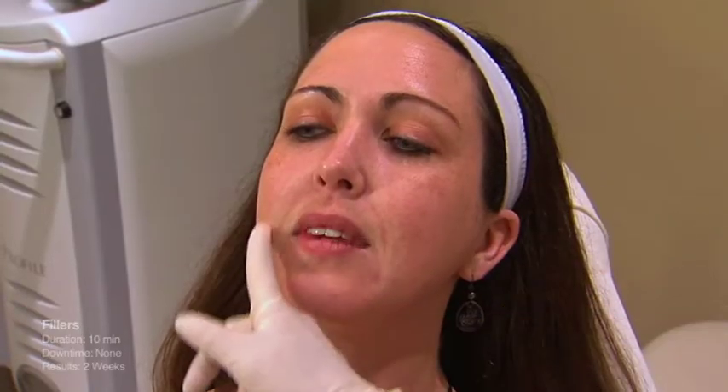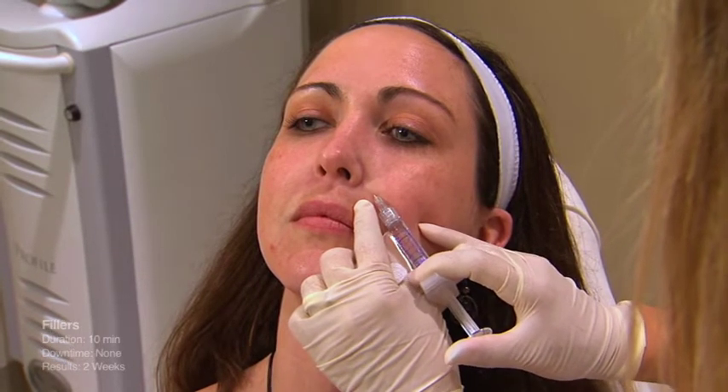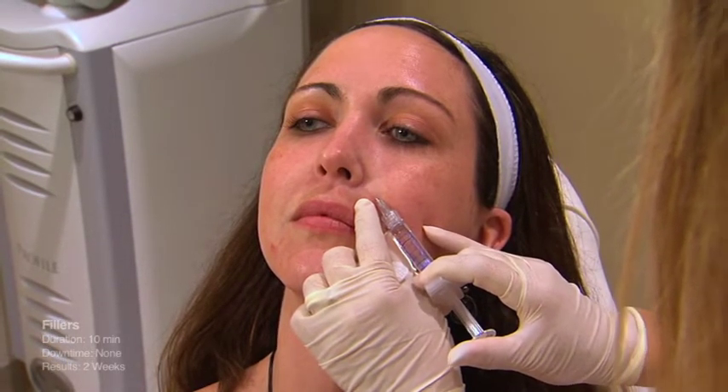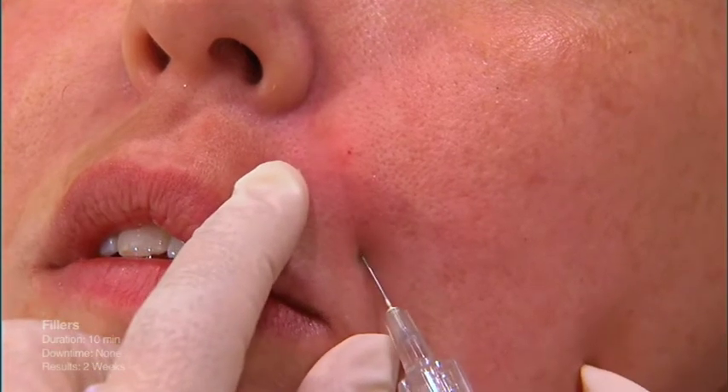Fillers are just trying to restore the volume in a very natural way, so our goal is to not overfill by any means, just to get you back to where you were a few years ago. The majority of the fillers on the market now are what we call hyaluronic acids. Hyaluronic acid is a substance you have everywhere in your body — it's like the cushion between your bones and joints, a jelly-like substance, a byproduct of collagen in everybody's body — so it's not something you're going to be allergic to. There are various fillers with different size molecules to treat different areas of the face.